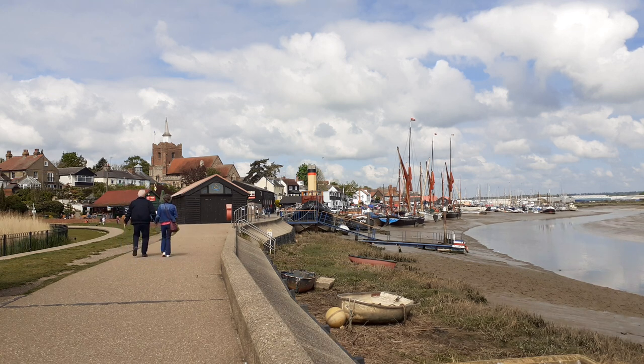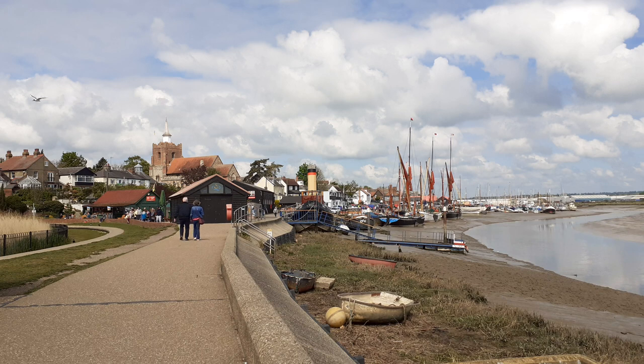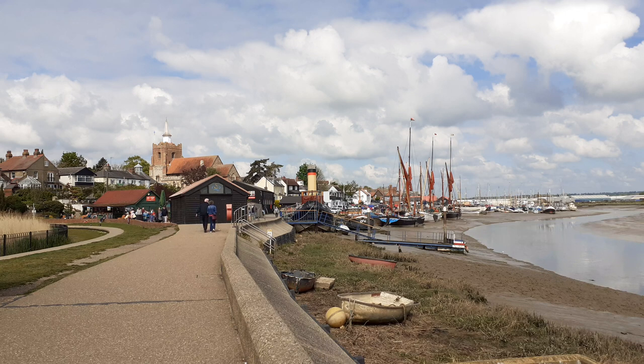The population is 15,000, so it's a fairly large town. Malden has always been an important port dating back to the Roman period of Emperor Claudius of 43 AD. It sits halfway between Colchester and Bradwell-on-Sea, making it an ideal location for trade.